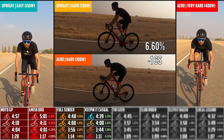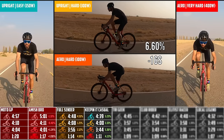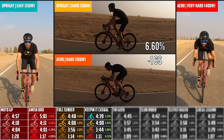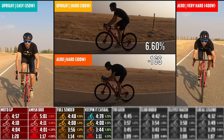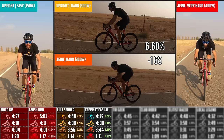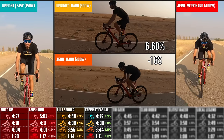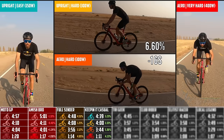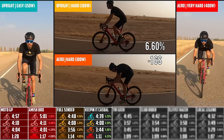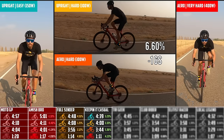Here's my favorite outfit — just a t-shirt and some bibs, super comfortable. It was 6.6% faster between the aero and upright positions. Compared to the previous outfit, this was 3% faster on the easy, 3% faster on the hard upright, 5% faster on the hard aero, and 4% faster in the sprint. The biggest difference was probably the pants — the mountain bike outfit had baggy cargo pants, while these bibs are more streamlined.